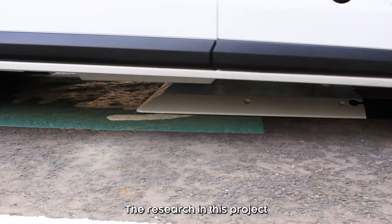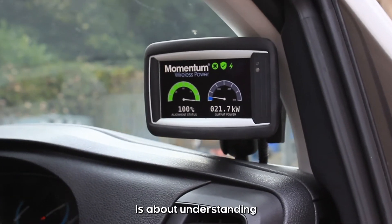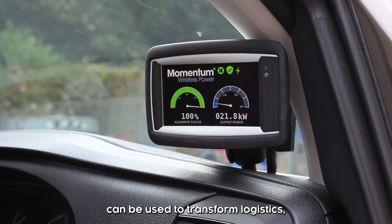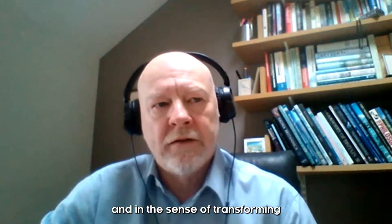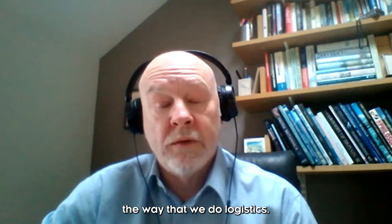The research in this project is about understanding how wireless charging can be used to transform logistics — both in the sense of decarbonizing logistics and in the sense of transforming the way that we do logistics.